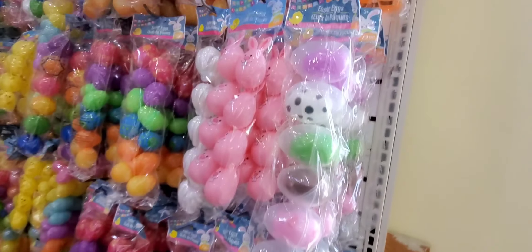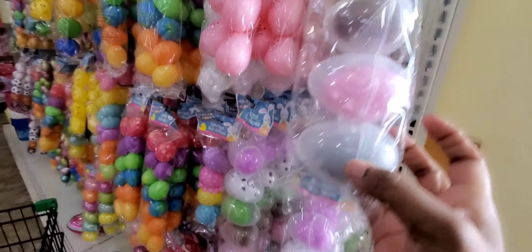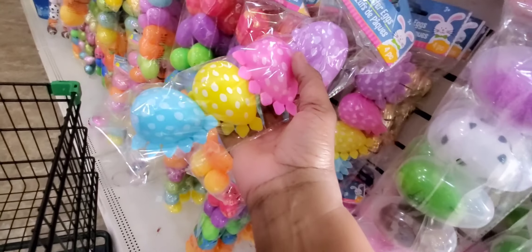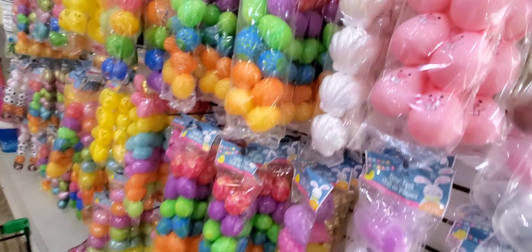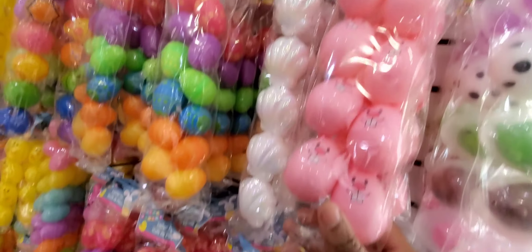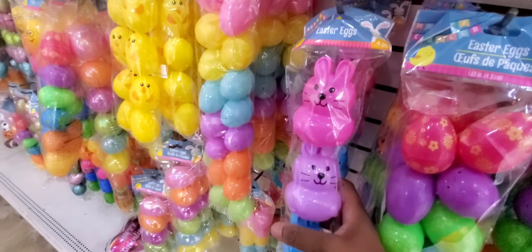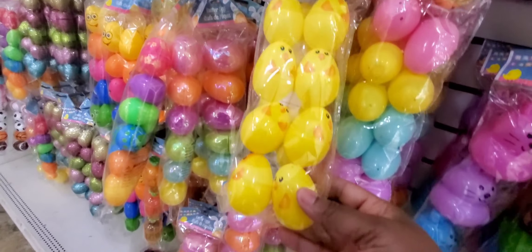Oh, look at these Easter items — that's so cute. More Easter stuff. I got the ones I like with seashells, some with bunny rabbits, then all the colors. Here's some more bunny rabbits, and then chicks — baby chicks. That's cute.